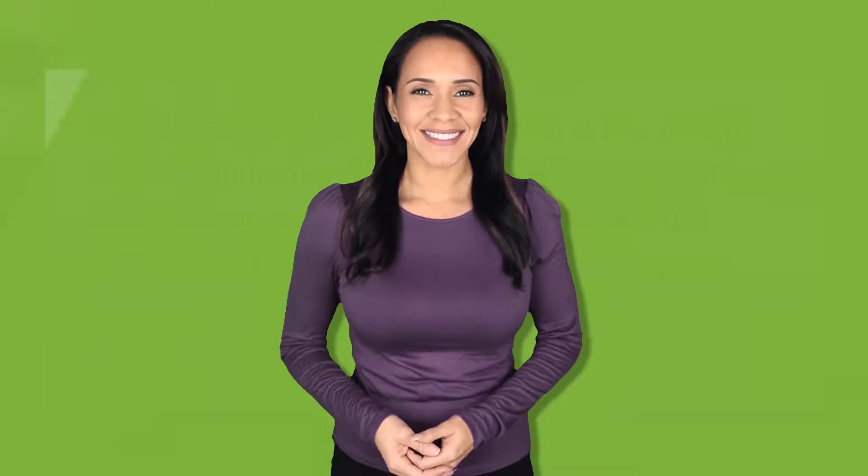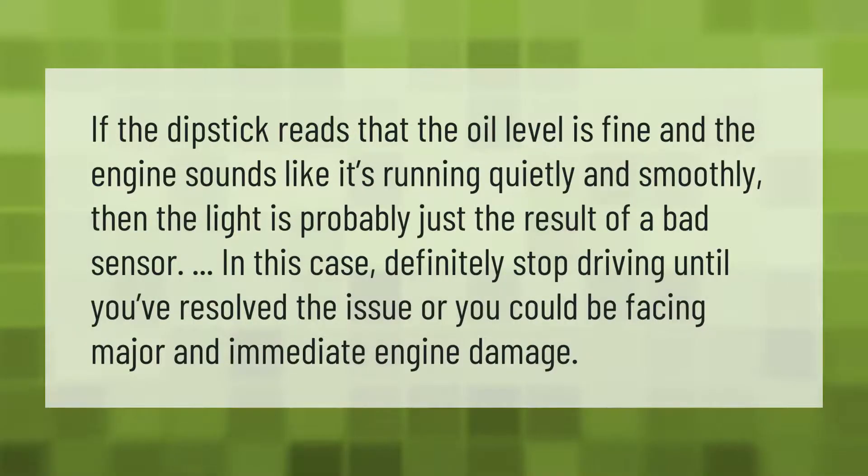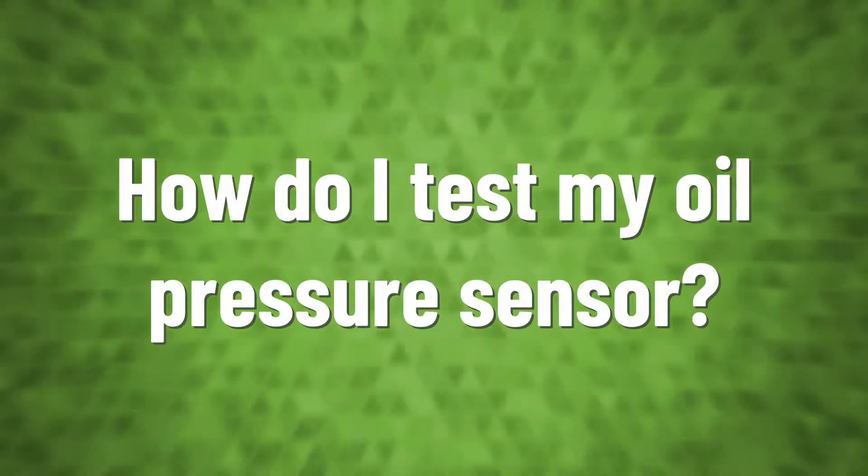If the dipstick reads that the oil level is fine and the engine sounds like it's running quietly and smoothly, then the warning light is probably just the result of a bad sensor. In this case, definitely stop driving until you've resolved the issue, or you could be facing major and immediate engine damage.